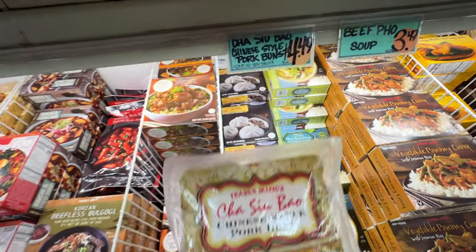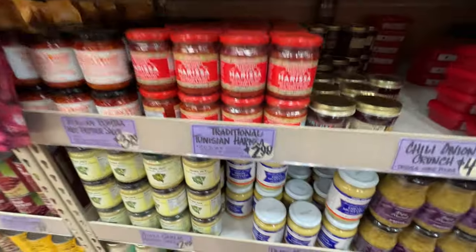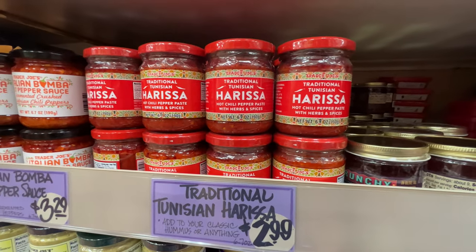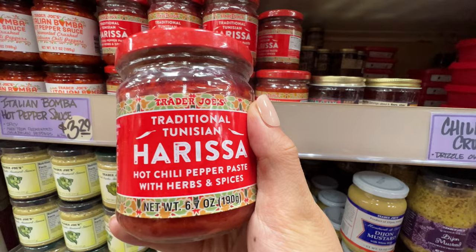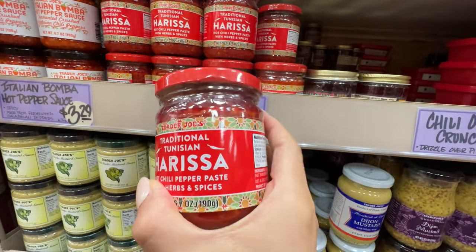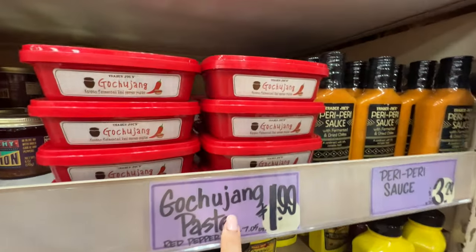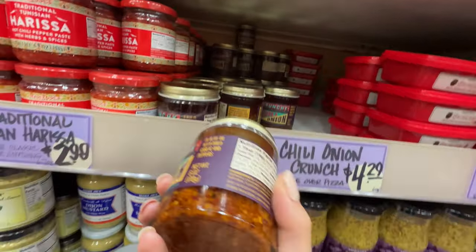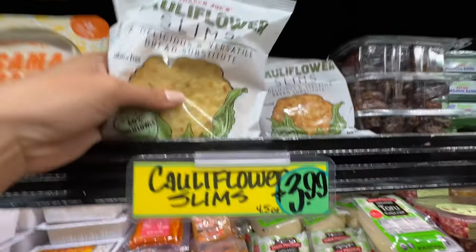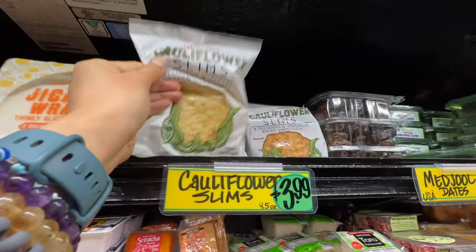Trader Ming's cha siu bao — Chinese style pork buns, $4.49. Tastes so good. It's super super authentic. I was looking for harissa sauce and Brandon was like, we're not in a cultural store. Guess what — there you go. Traditional Tunisian harissa sauce. Love this — it's like hot chili pepper. If I have any cravings it's this one with cucumbers. $2.99 for the harissa sauce. They also have the Korean gochujang paste and the chili onion crunch — very very good. These are also cauliflower sandwich slams — basically a bread substitute. $3.99 — I've tried this before, tastes pretty good.